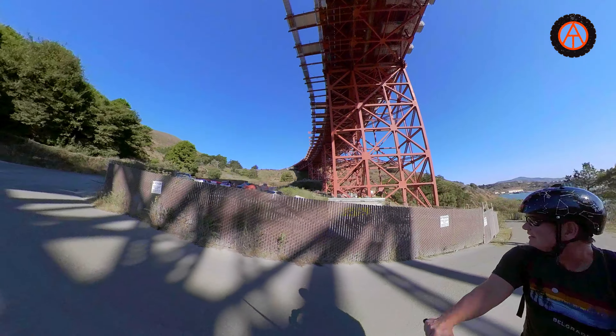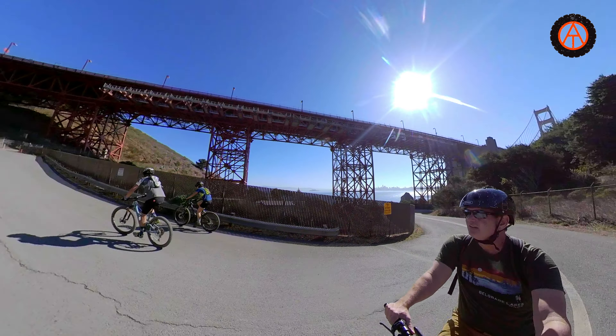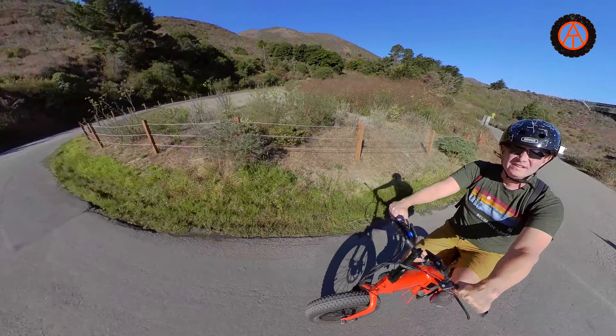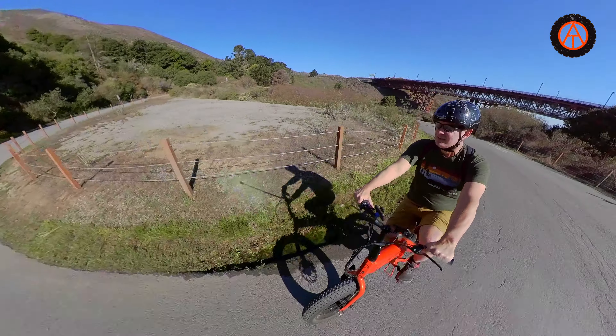Riding from where we were, this is a pretty steep hill. If you're on regular bikes you can sure do it — it's paved so it's easy — but on the e-bikes, on the Sondors bikes, this is just a piece of cake. We have to ride all the way up from bay level up to where the bridge level is so that we can get on the Golden Gate Bridge.